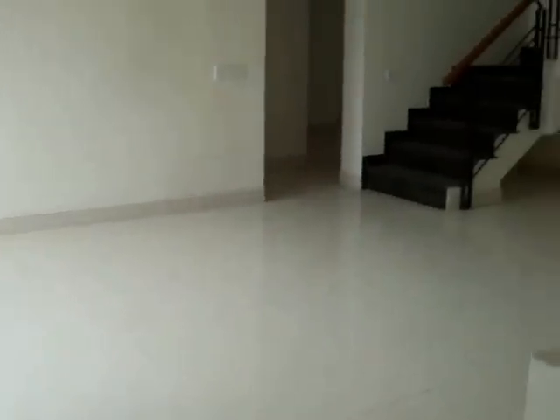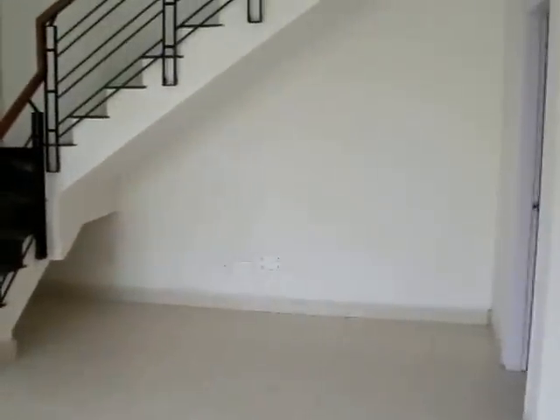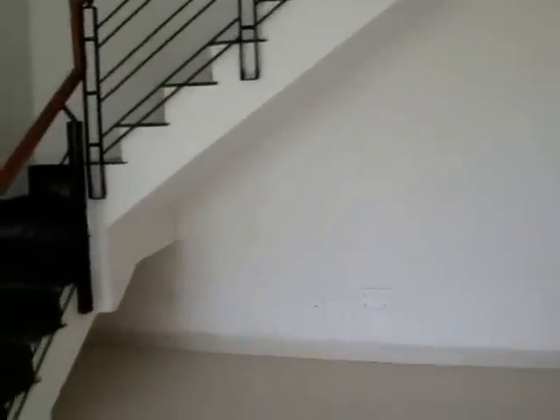As we enter, this is the living room. It has complete home theater wiring done.